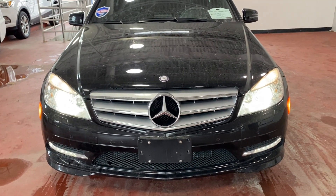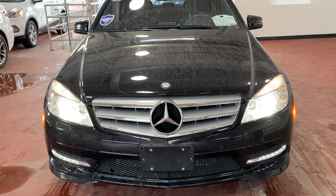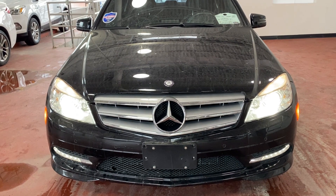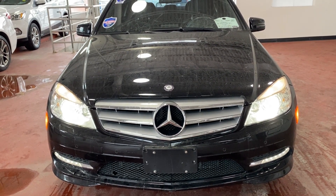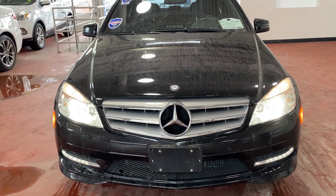If you're interested in this Mercedes, please contact the Donnelly Ford sales department to book an appointment. Call 613-733-6931 or visit donnellyford.com for more details. Thanks for watching – see you again!